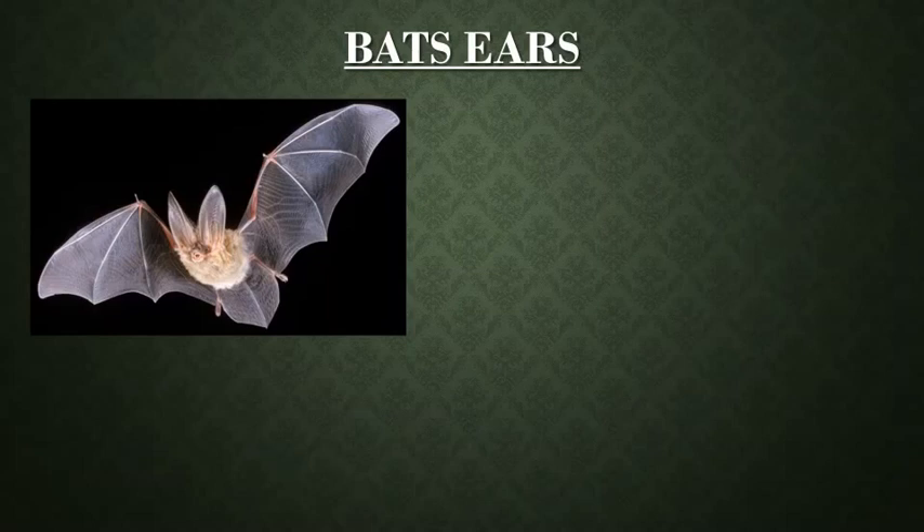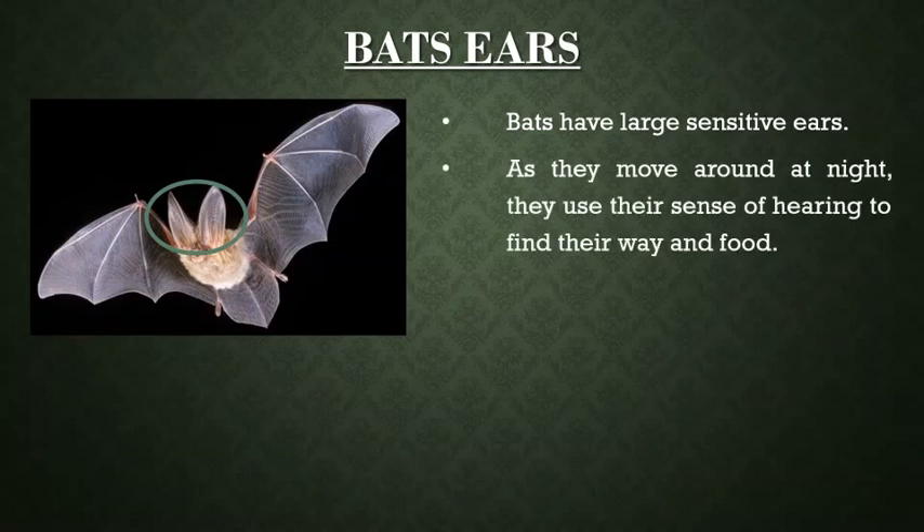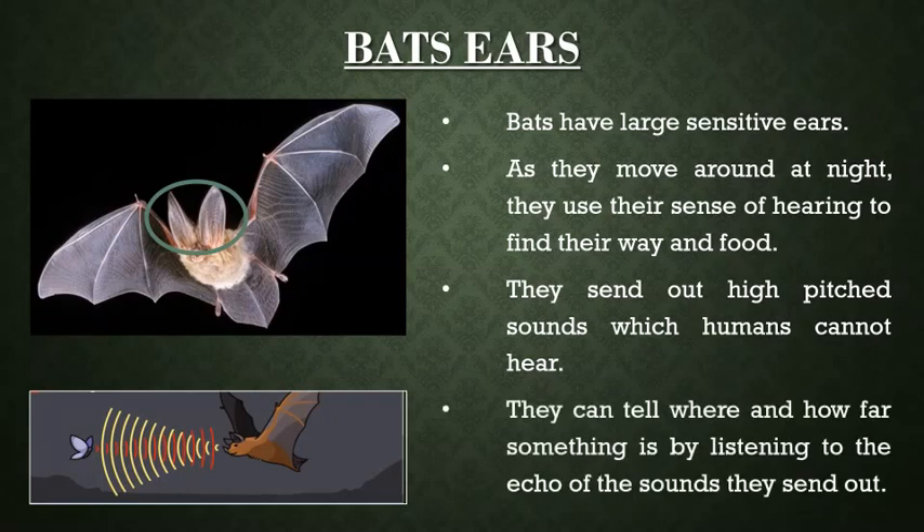Another interesting mammal with external ears is bat. Bats are active at night and have large sensitive ears. As they move around at night, they use their sense of hearing to find their way and food. They send out high pitch sounds which humans cannot hear, and can tell where and how far something is by listening to the echo of the sounds they send out.